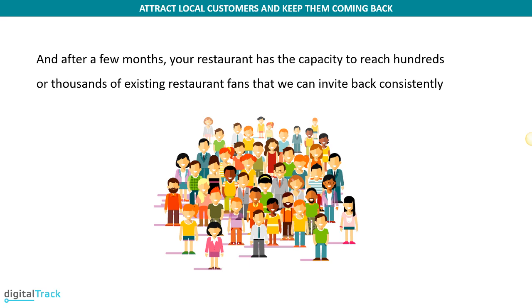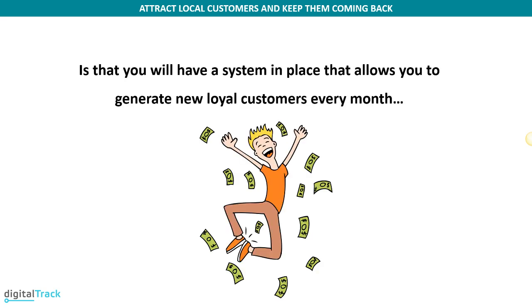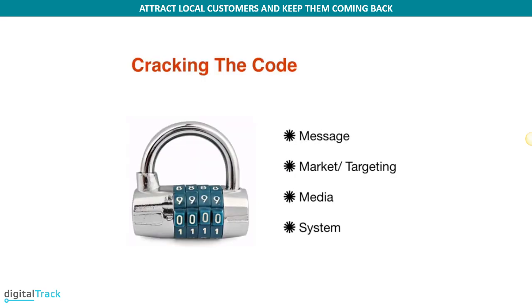After you have your system in place, within a few months you should be able to reach hundreds or even thousands of existing fans of your restaurant that you can continue to invite back. The result of having this in place and executing correctly is having a system that generates new loyal customers every month — cracking the code to customer acquisition. This consists of four parts: the message, the market (the people you're targeting), the media (where they hang out online), and the system that holds it all together.